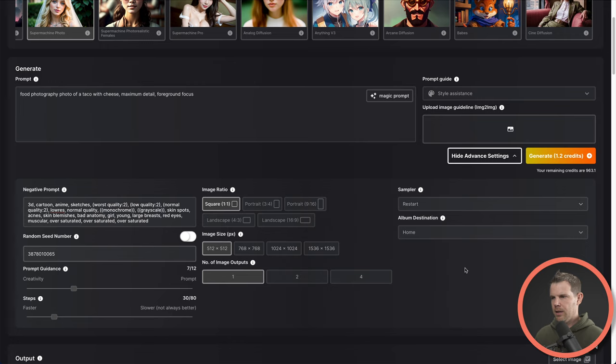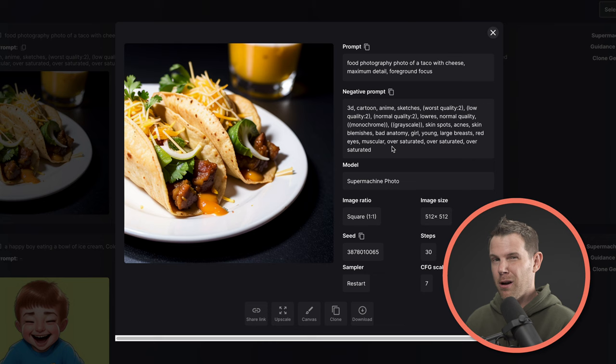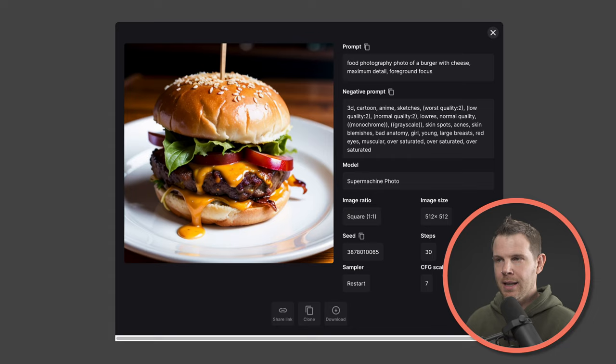SuperMachine has a nice little feature where we can actually create albums. So if I wanted to put this in, say, my food product shots album — now I've got an album of food product shots. Let's go ahead and generate this. Here is the burger and here are our tacos. Pretty impressive — it definitely looks like it was taken by the same photographer. The lighting and everything really is similar.